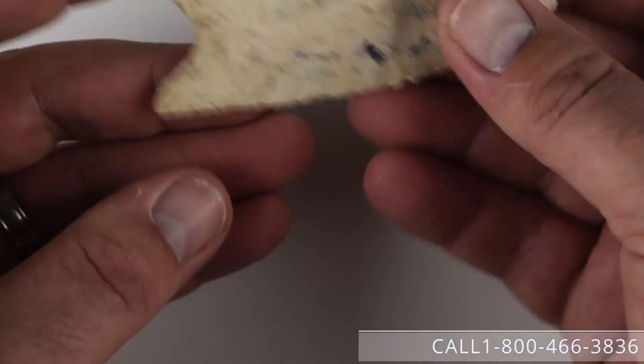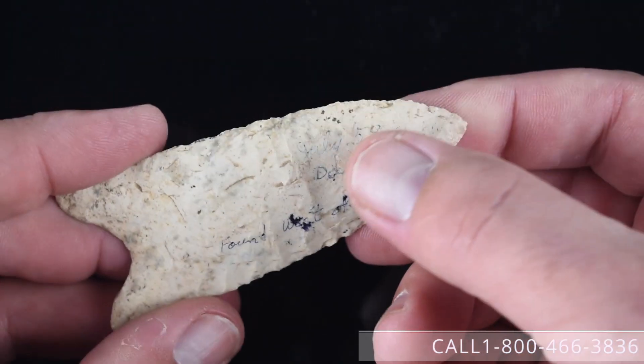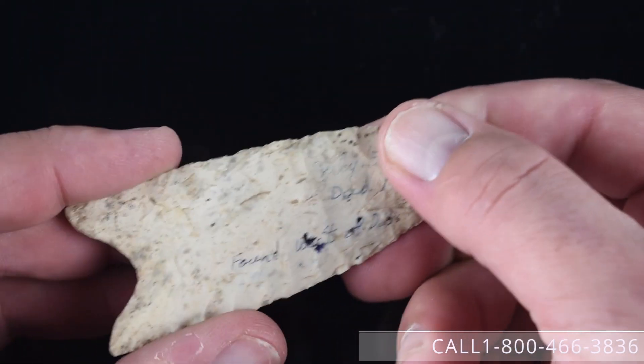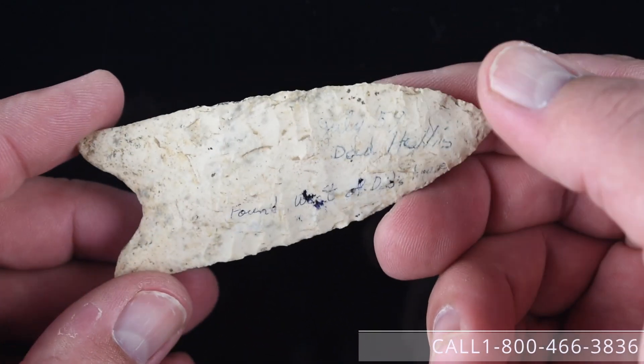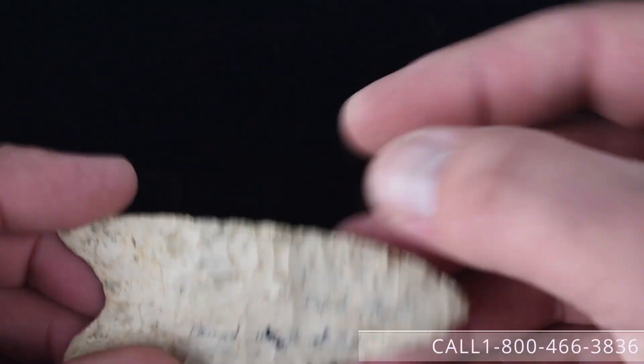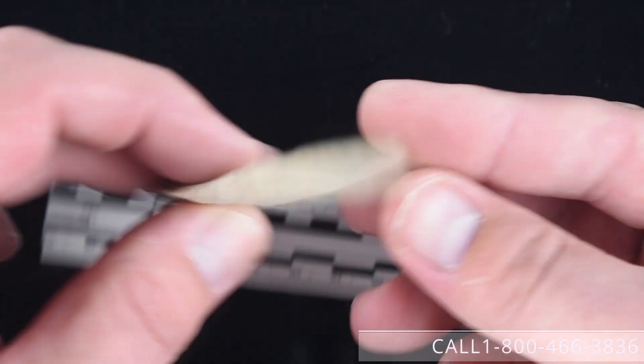Number fifteen is this very nice Dalton point found on the Hollis farm in July of 1959 as written on it in faded ballpoint pen — it says 'found west of dad's house' right there on the piece. However we're not certain if this was Missouri or Illinois. It is a Burlington material and has some pretty obvious mineralization visible in the video. It measures a full three and a half inches by one and three-eighths inch — very thin with a nice cross-section. That piece is available for $1,500.